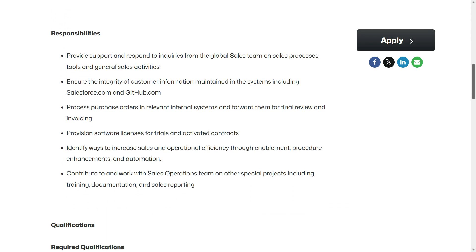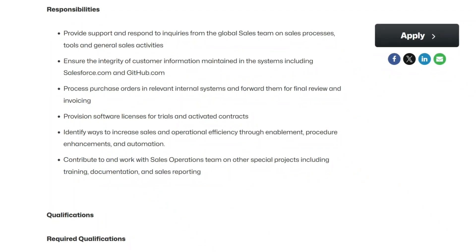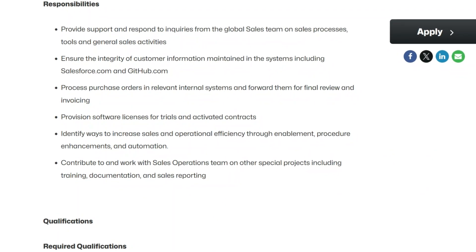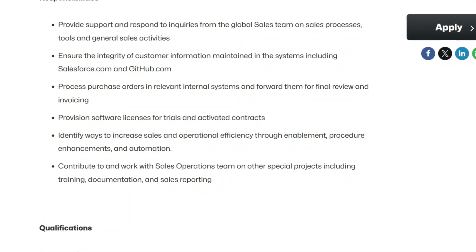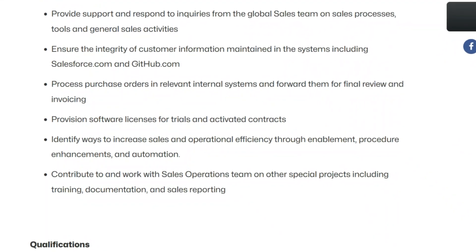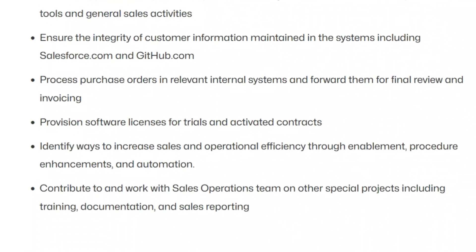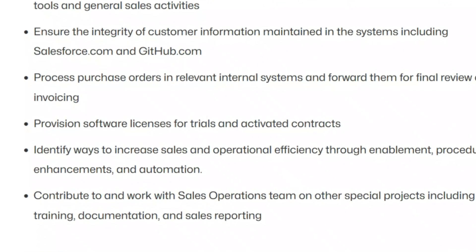So in other words, you'll provide support and respond to inquiries from the global sales team on sales processes, tools, and general sales activities. You'll ensure the integrity of customer information maintained in the systems, including Salesforce.com and GitHub.com. You'll process purchase orders in relevant internal systems and forward them for final review and invoicing, and provision software licenses for trials and activated contracts. You'll also identify ways to increase sales and operational efficiency, and contribute to and work with the sales operations team on other special projects, including training, documentation, and sales reporting.